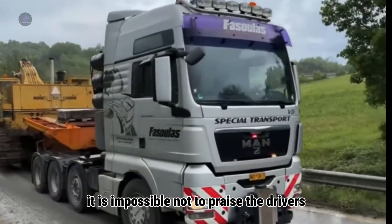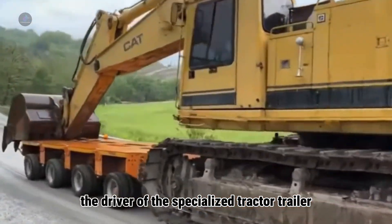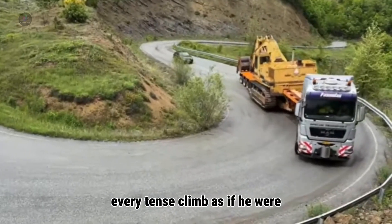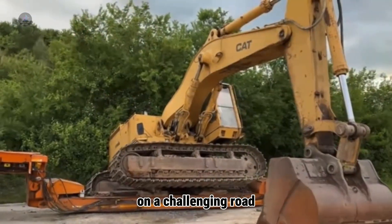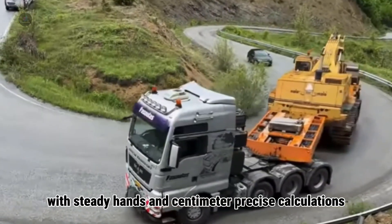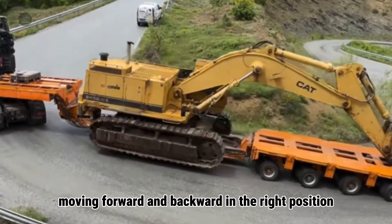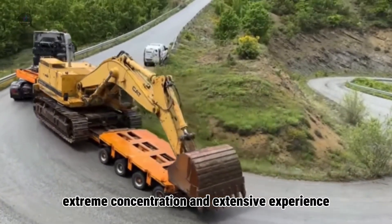It is impossible not to praise the drivers who participated in this journey. The driver of the specialized tractor-trailer, with keen eyes and the ability to control the vehicle with dozens of wheels, smoothly handled every dangerous curve and every tense climb. Meanwhile, the excavator operator, with steady hands and centimeter-precise calculations, showed true class — controlling the giant steel block up and down the slope, moving forward and backward in the right position, without missing a single edge, requiring extreme concentration and extensive experience.